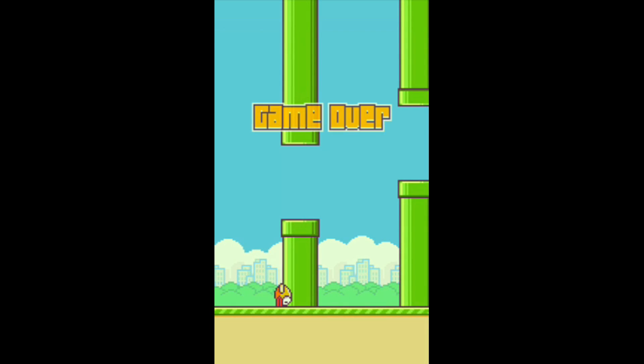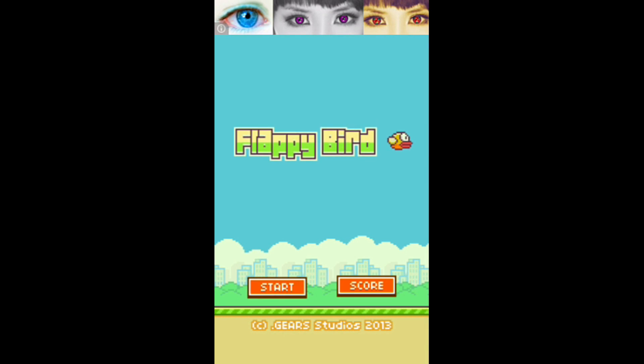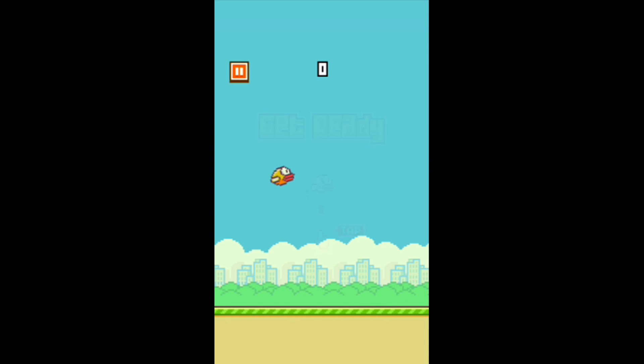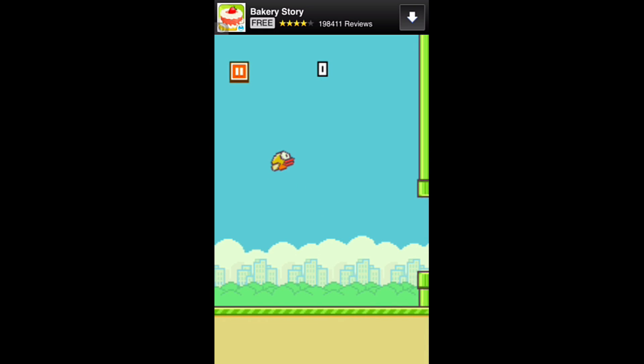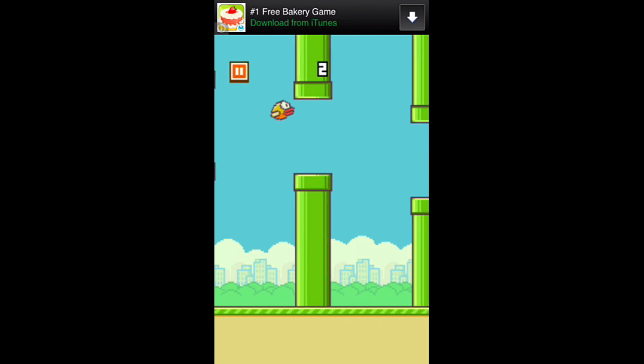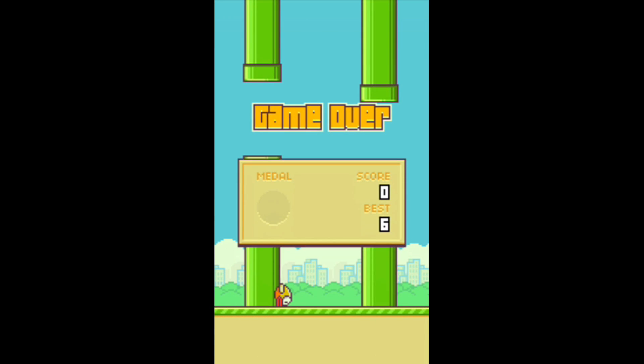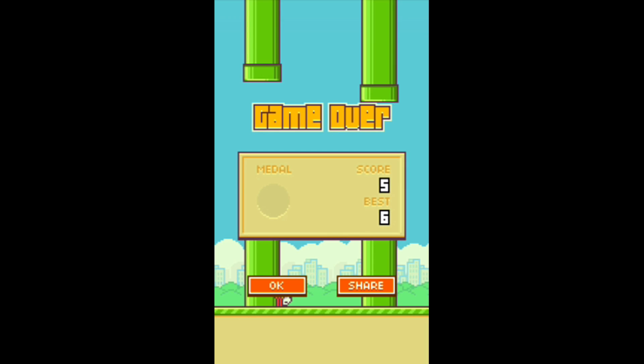I'm going to give Flappy Bird a 10 out of 10 stars. This game has taken the app world by storm on both the iOS and Android platform. The hardest thing to explain about this game is it's so fun, yet it'll make you want to take your phone and throw it as far as you can against a brick wall. I really like that there's no in-app purchases at all — it's just pure challenge and a whole lot of fun.